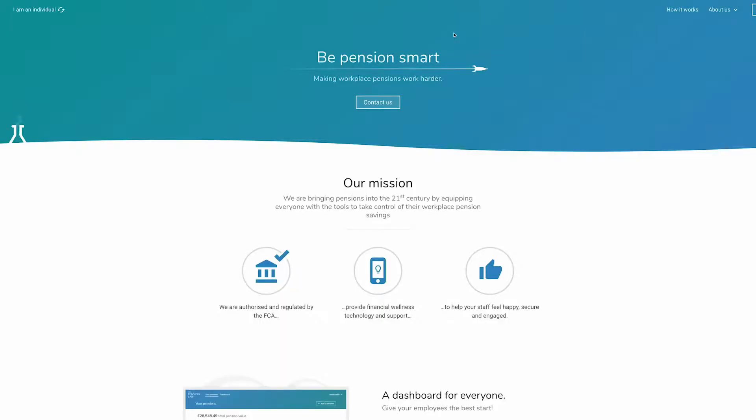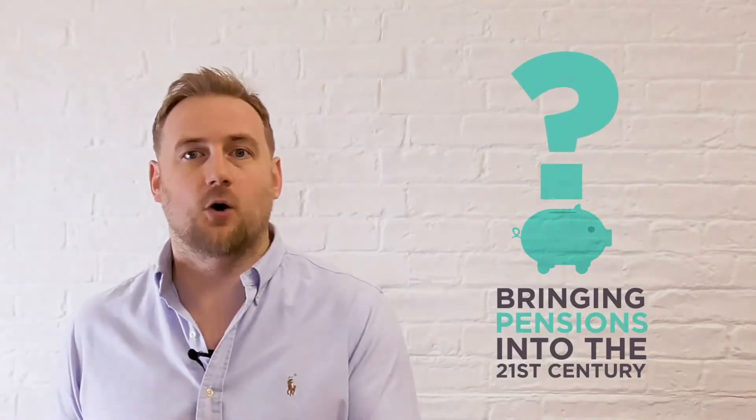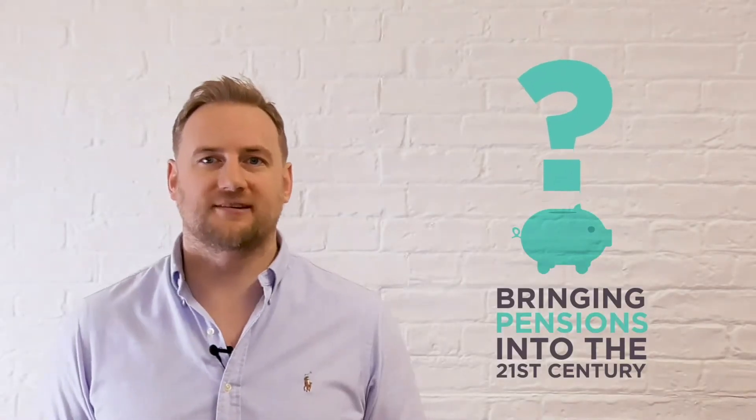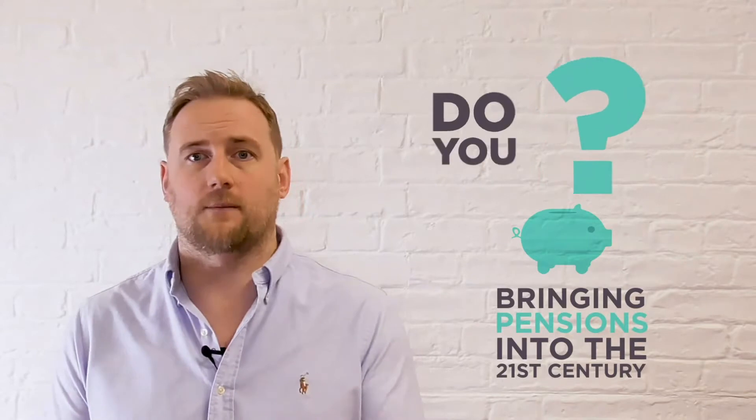So what happened to pensions? In what other area of our financial lives could we be paying hundreds of pounds a year in fees and not even know what we've been charged? It's crazy, right? And even more worryingly, over a third of UK adults don't even know what they've got in their pensions.